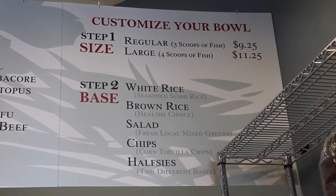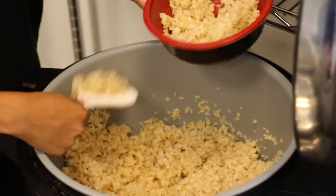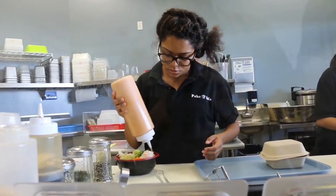There are six steps you go through to prepare your custom-made meal. You pick the sides, you pick the base, you pick the protein, you pick the greens, you pick the spice factor, you pick the toppings, and then it's time to taste.